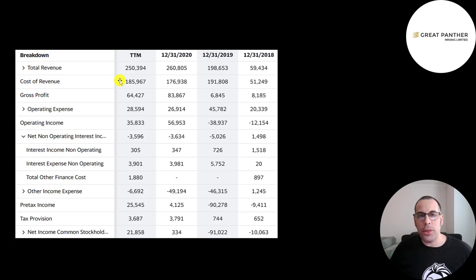Below revenue is cost of revenue — expenses directly related to generating revenue, including the cost to pull the metals, labor, and depreciation. Revenue minus cost of revenue gives gross profit, which peaked in 2020 but is positive every year. Below that are operating expenses: payroll, rent, insurance, and depreciation. Payroll can fall in cost of revenue (mine workers) or operating expenses (CEO, accountant). Below that is operating income, which was highest in 2020 at $57 million and $36 million in the trailing 12 months.